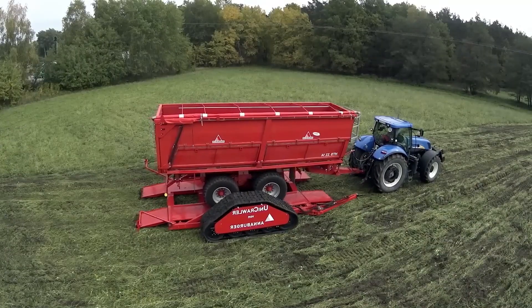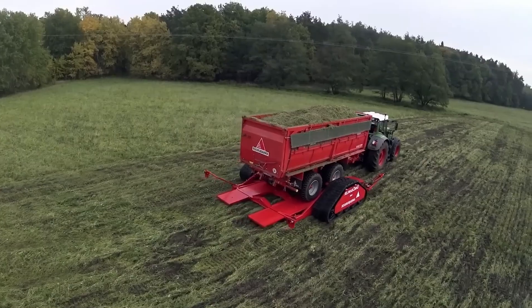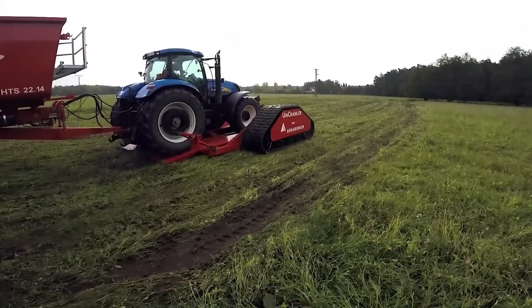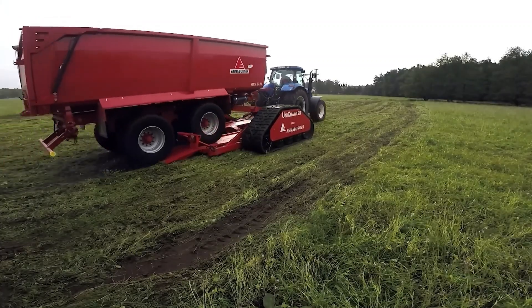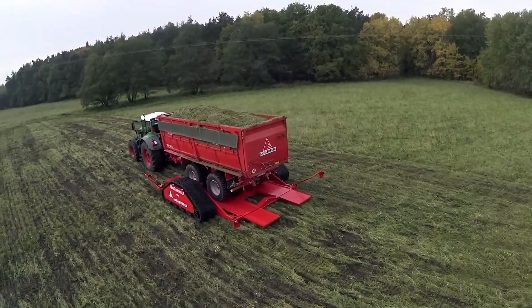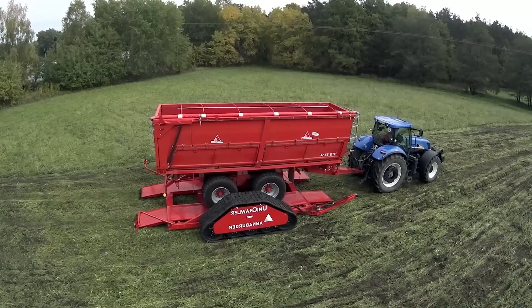Its hydraulic suspension system improves stability and ride comfort, even on uneven terrain. With optional steering systems and ISOBUS compatibility, it also enhances maneuverability and smart integration with modern tractors. Designed for maximum soil protection and versatility, the Unicrawler is a reliable choice for farmers focused on sustainable field management.